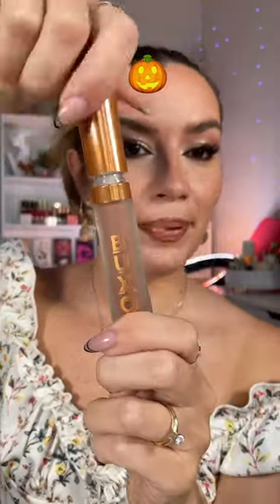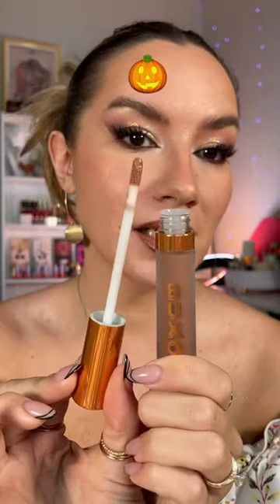Pumpkin Pie Latte plumping lip cream by Buxom. The smell — are you kidding me? I am sold. This is so glossy and also plumping, so it hurts like hell.